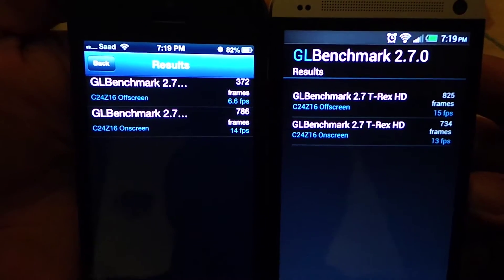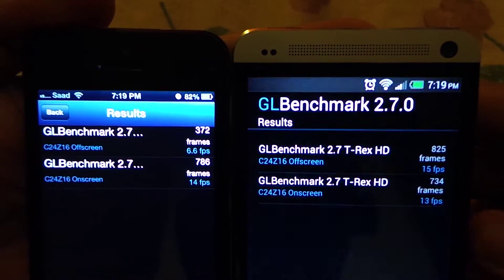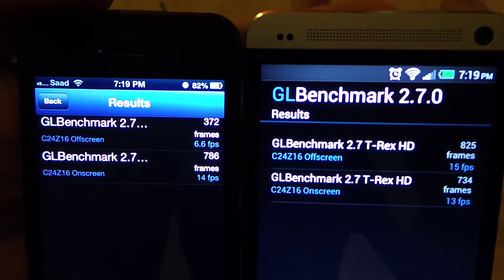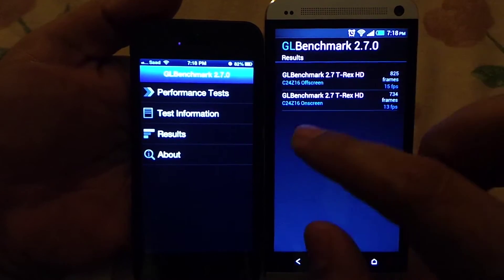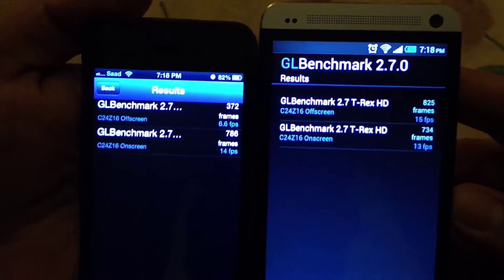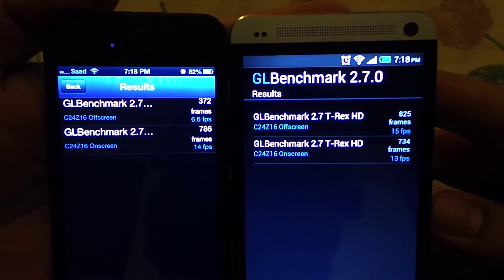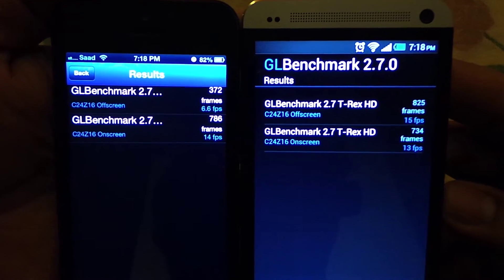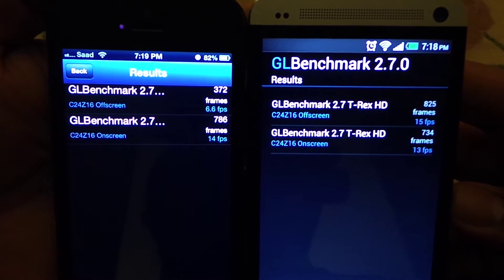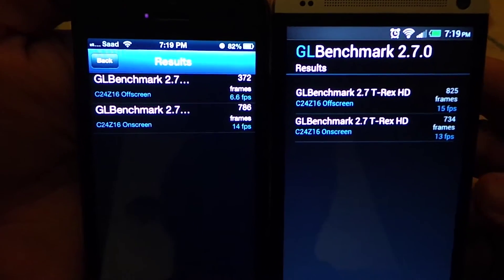The off-screen test is actually the more fair test here, because it runs at 1080p screen resolution for both devices. Since the iPhone 5 has a lower native resolution, the off-screen test normalizes both to 1080p. As you can see, the iPhone 5 can only manage 6.6 frames per second off-screen, whereas the HTC One runs at 15 frames per second, showing that the GPU in the HTC One is much more powerful.